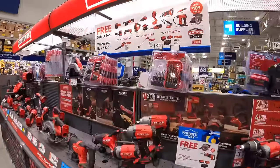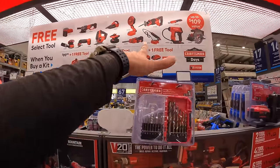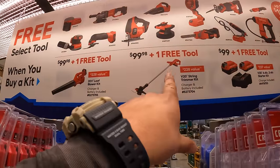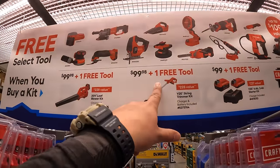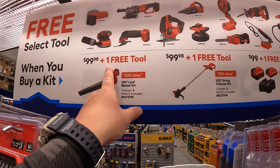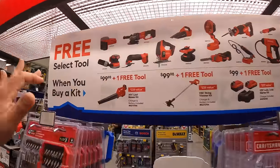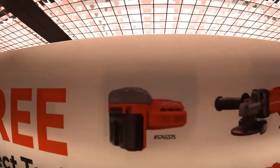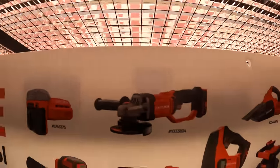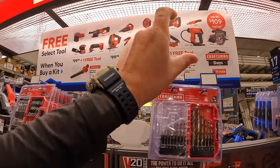A couple more tools you get to choose from with these kits. Craftsman also has the string trimmer for $99.98 and you get a free tool, or the blower for $99.98 and you get one free tool. These are a separate BOGO deal — not the brushless RP stuff.